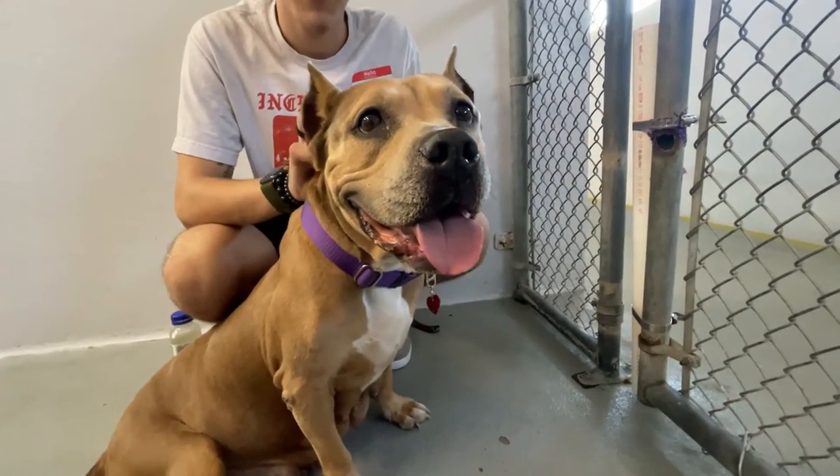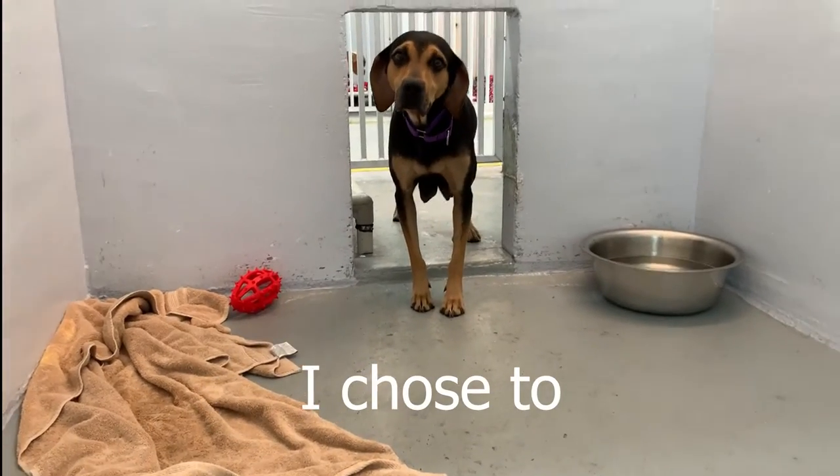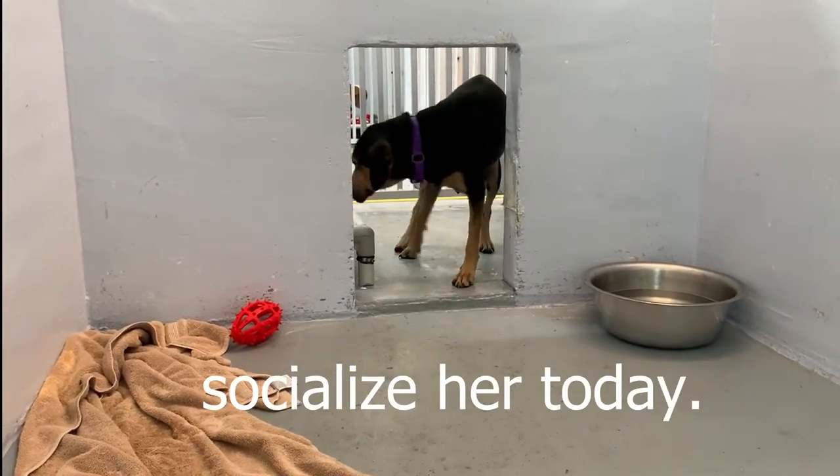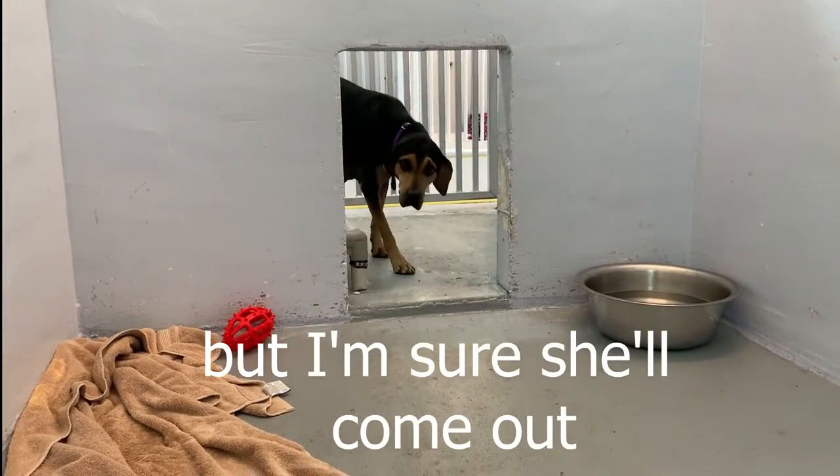Look at those ears, baby. This is Harlow. I chose to socialize with her today. She's a little shy, but I'm sure she'll come out.